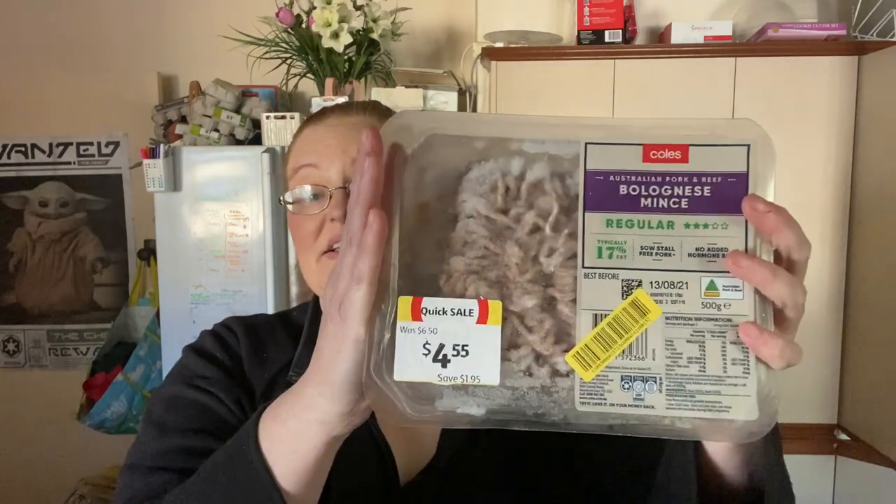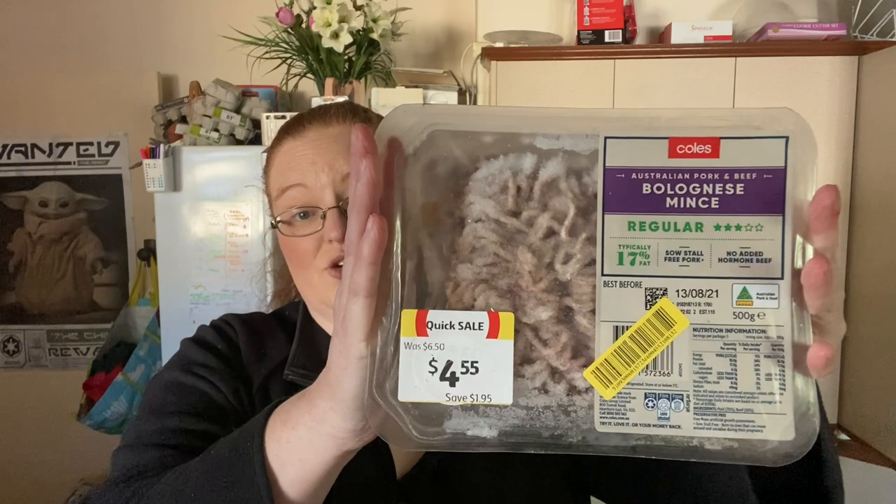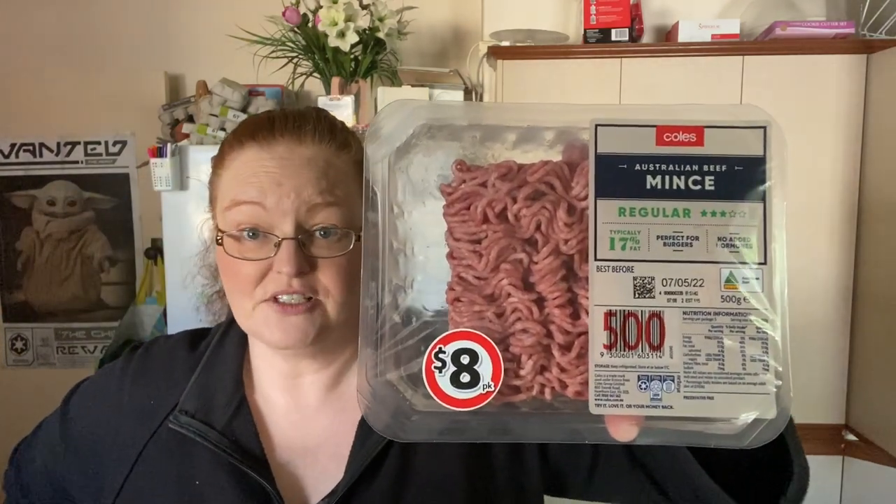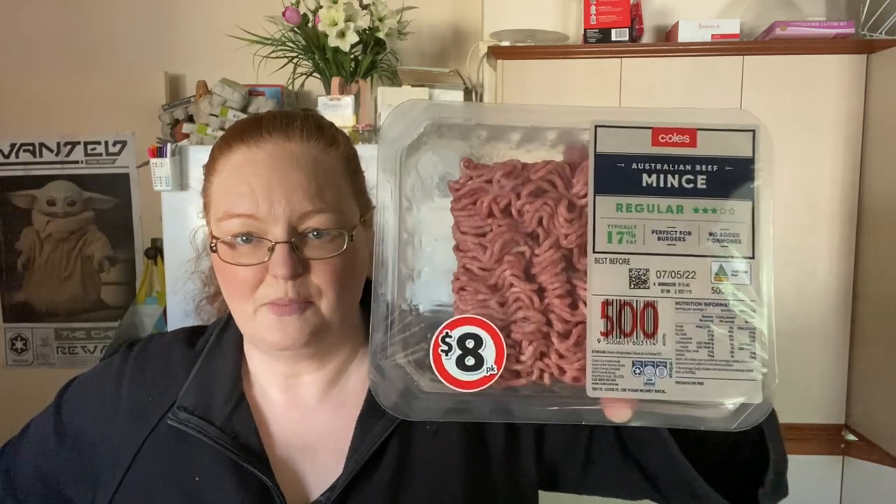Mince meat — again, ten dollars for a kilo is the baseline. Here's one mince I got, frozen, 500 grams for $4.55. Here's another pack I got for three dollars. I also got a packet of mince for $3.50 for a pack, so I bought two packs even though I have about four in the freezer. Two of those will come out to defrost, and this week we'll have lasagna or meatballs. The markdowns determine what meals we eat that week.